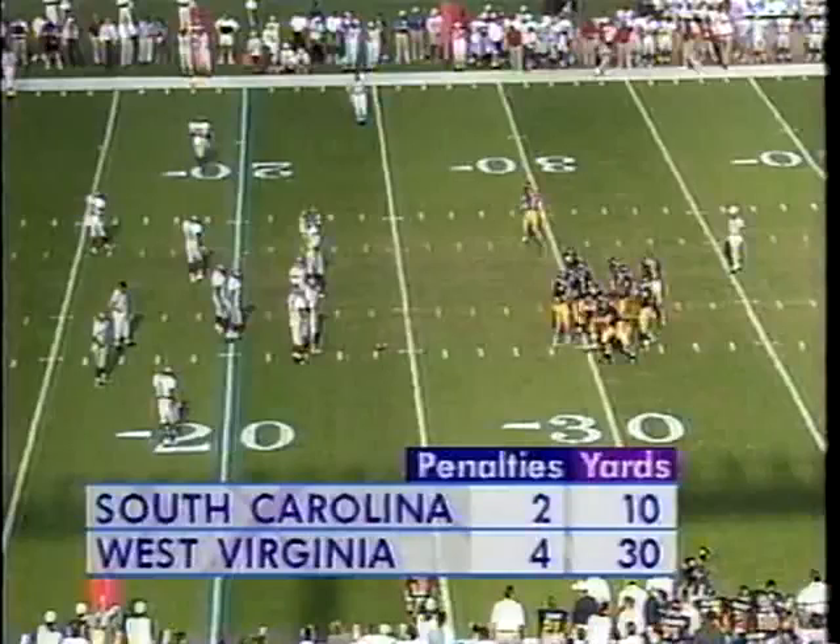Lee Wiggins, the safety, stepped up inside, and Walker high steps on in. The extra point from Bauman is good, and the Mountaineers get on the board.